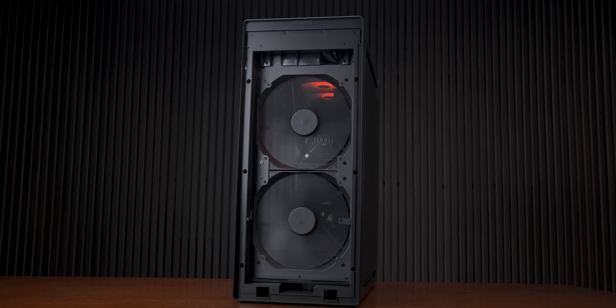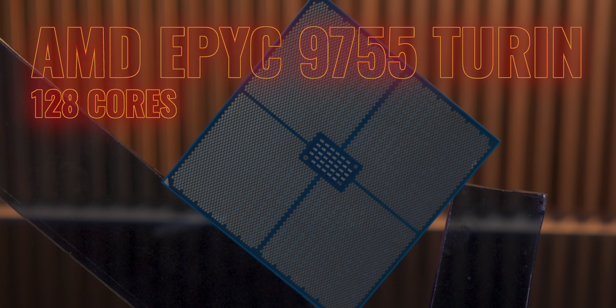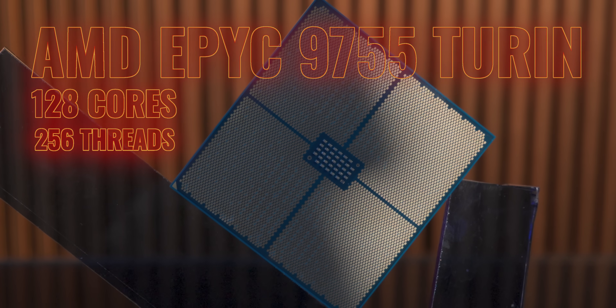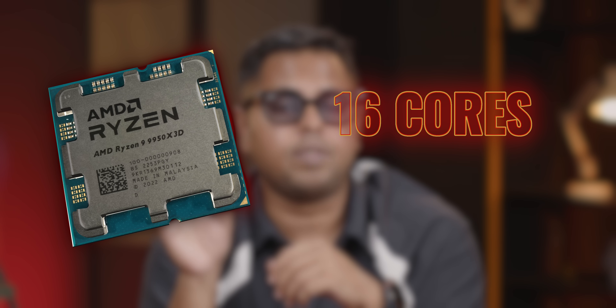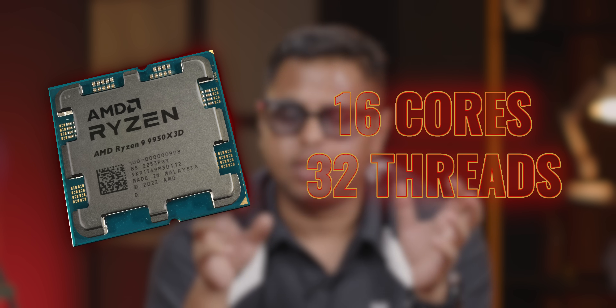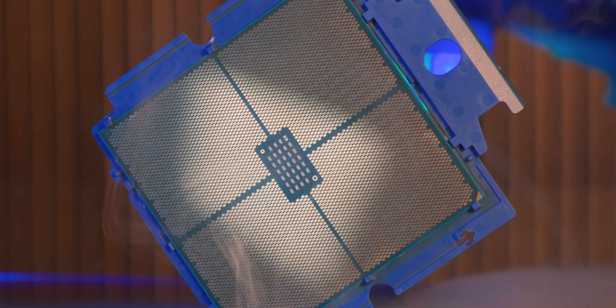In this case, we are using the AMD EPYC 9755 Turin series. This is the 128-thread processor, and the L3 cache is 512MB. As we may see, if you can see the most powerful processor — the AMD 9950X3D has a small physical core count. And this CPU has a high-end limitless lane count.